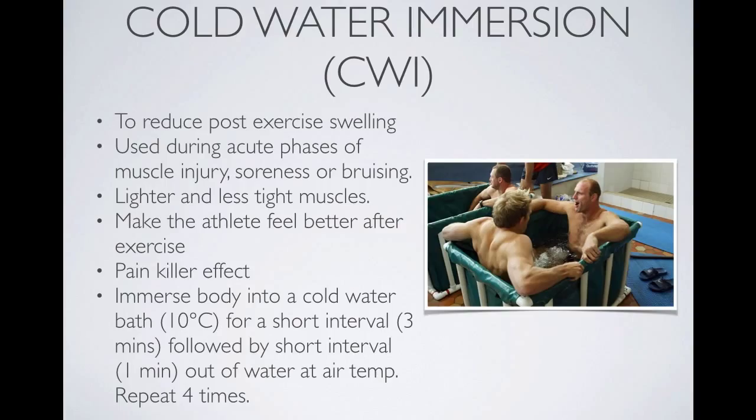Cold water immersion is a common one used in elite sport. You'll often see athletes, particularly after a weekend of football, in ice baths or in the surf to bring on really cool temperatures onto the body to control swelling and ensure that soreness, bruising and pain is managed. It has a pain-killing effect and can really control the inflammatory response and encourage the healing of muscles after intense training.